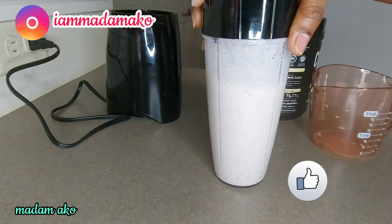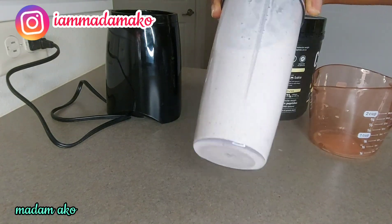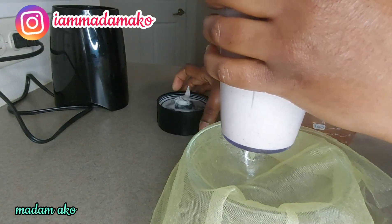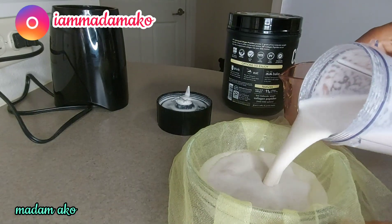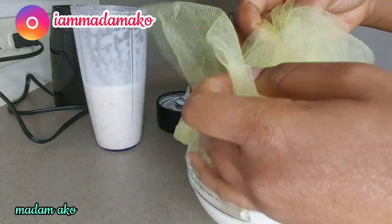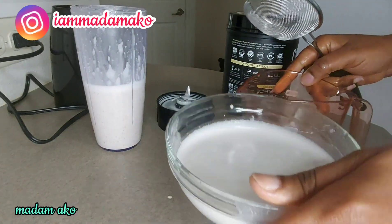Now I am going to strain it — you can already see it's kind of creamy. I like to strain it again for a smoother result.